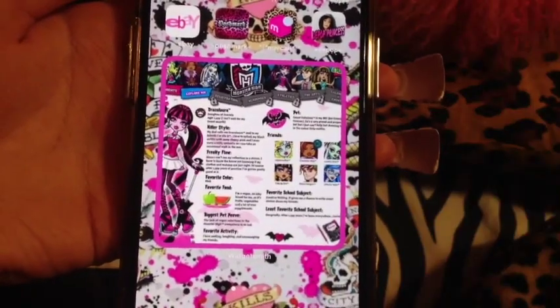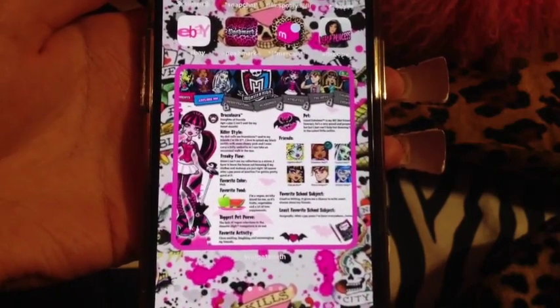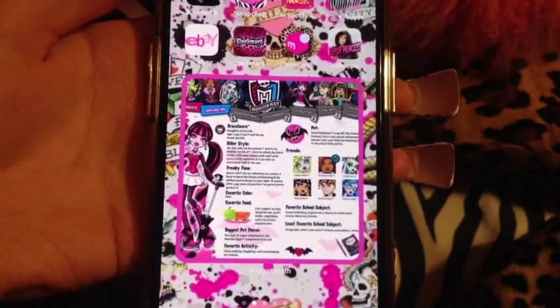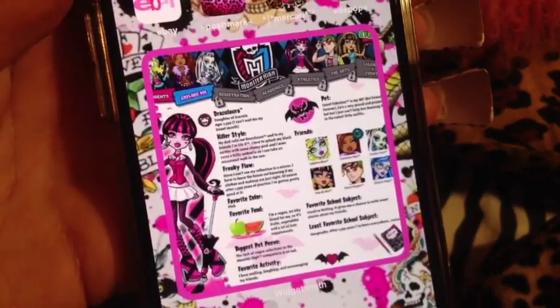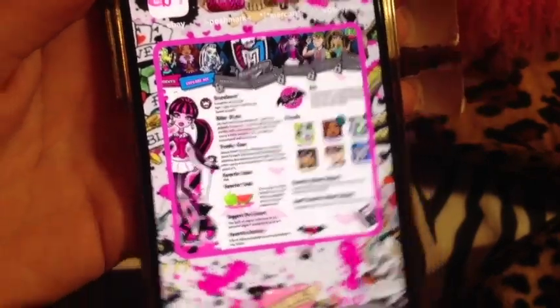This big widget is just Draculaura's 'About Me' section. I read it sometimes whenever I just need to ground myself. Pause to read it if you want — surely you have this memorized though.